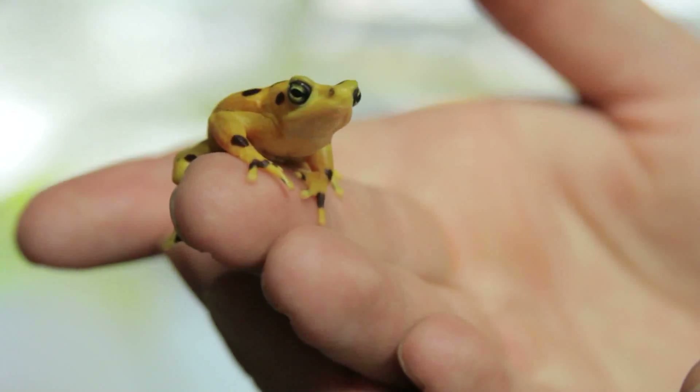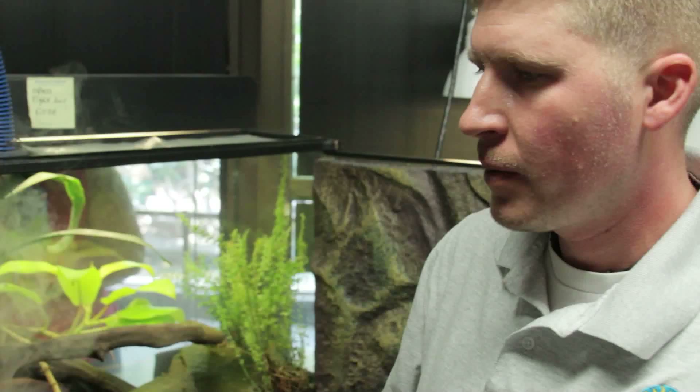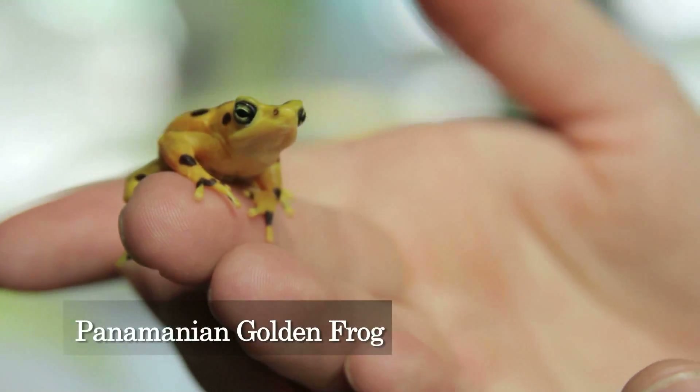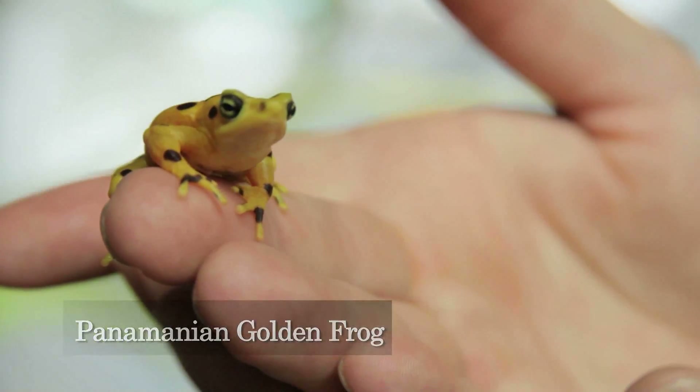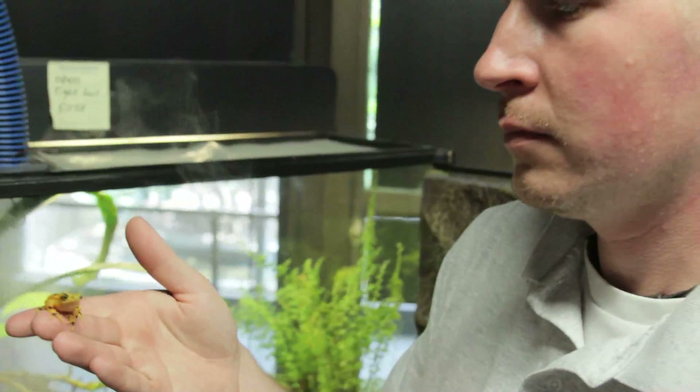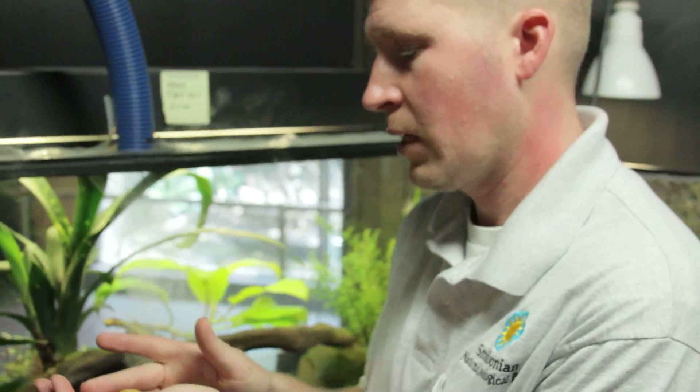Frogs are interesting simply because reptiles and amphibians are so closely attached to their environment. Panamanian golden frogs are now believed to be extinct in the wild. In eastern Panama, a place not yet hit hard by chytrid, biologists are hoping to save other amphibians from the same fate. Chytrid basically wipes out initially 40 to 50 percent of the amphibian biodiversity when it comes into an area.